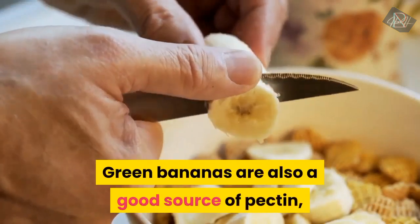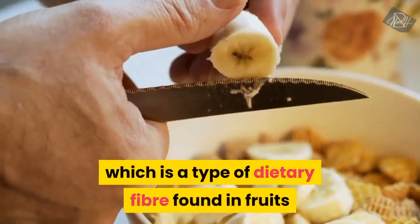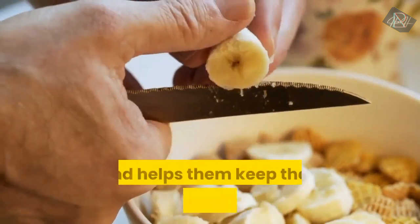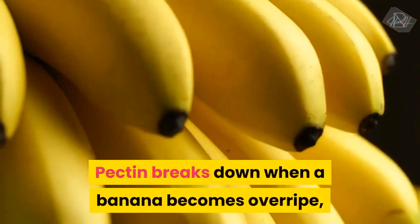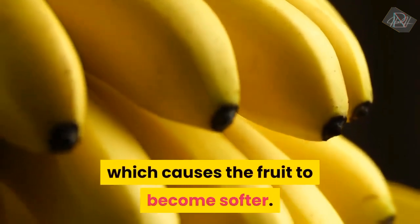Green bananas are also a good source of pectin, which is a type of dietary fibre found in fruits and helps them keep their structural form. Pectin breaks down when a banana becomes overripe, which causes the fruit to become softer.